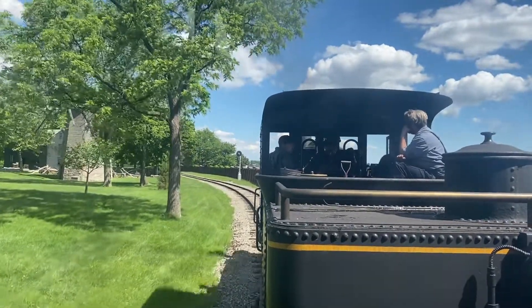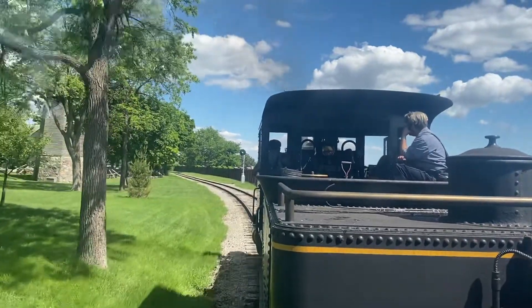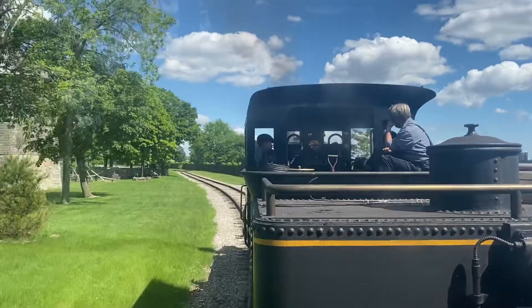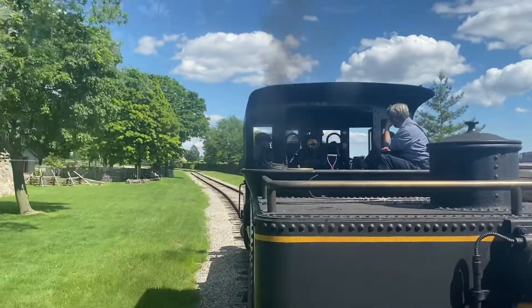Next to that is the Pimpton family home. It's the oldest home that we have here at Greenville Village, built in the 1650s from Sudbury, Massachusetts. Mr. and Mrs. Pimpton raised seven children in that single-room home — imagine that. Step inside and see how they could have done it.